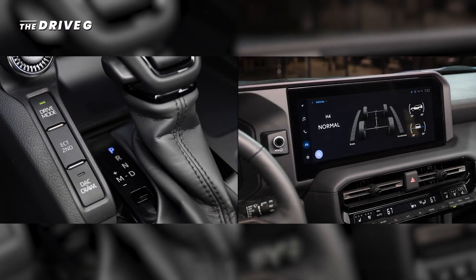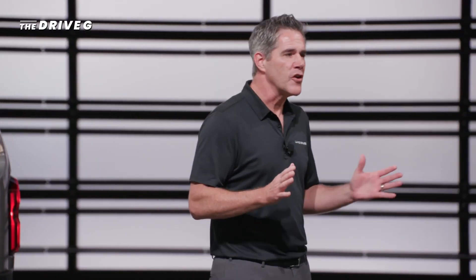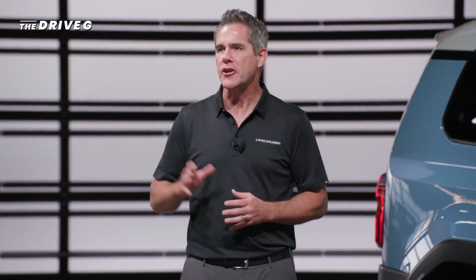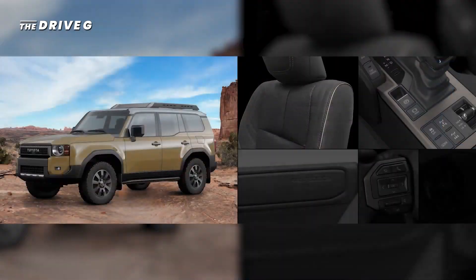Along with multi-terrain select and multi-terrain monitor that displays on a 12.3-inch touchscreen. And for the first few months of production, we're offering a limited run model we call the First Edition. The First Edition takes all of Land Cruiser's best features, including the round headlights shown on the 1958 model, and adds popular equipment like rock rails and a roof rack, all paired with exclusive First Edition interior badging.